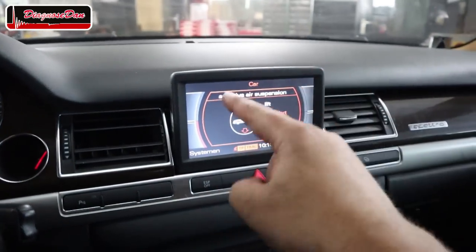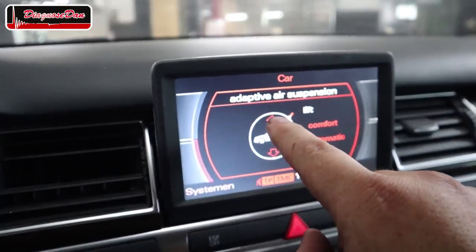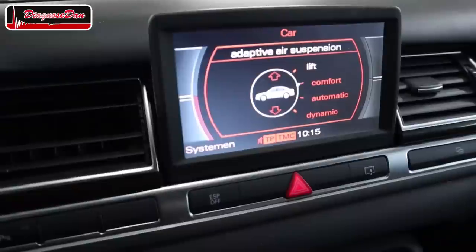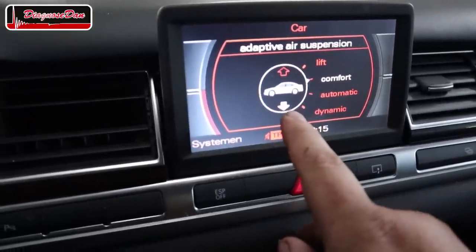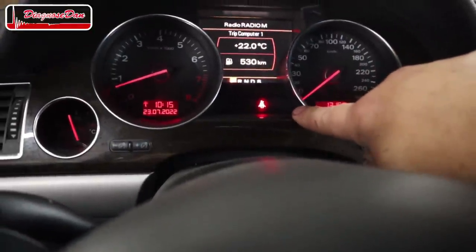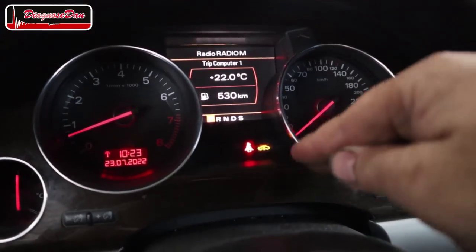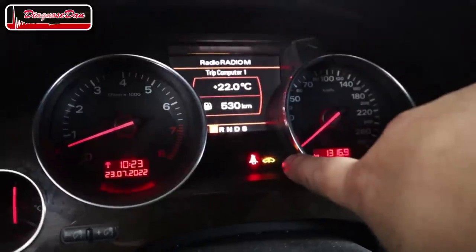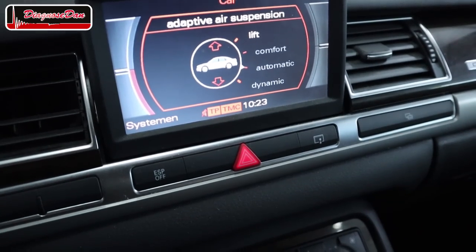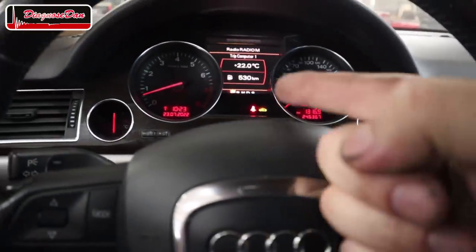I started the car and this is the menu where you can select the different air suspension modes. When we select comfort, immediately it tries to lower the vehicle but it doesn't. After waiting about two or three minutes of the car trying to lower itself, a warning light appeared on the dash indicating something is wrong with the air suspension. After that, the system became totally unresponsive — the car gave up, set a fault code, and shut the system down. Customer complaint confirmed.